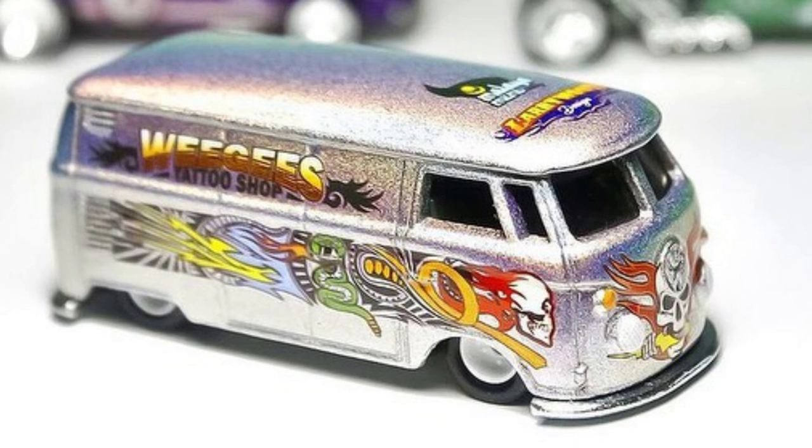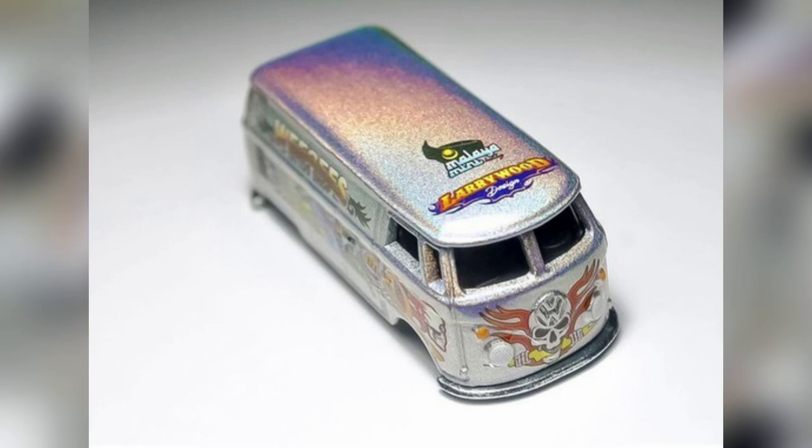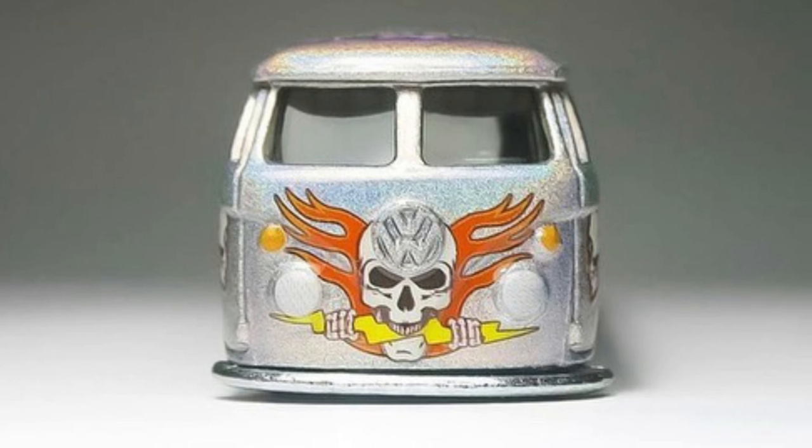Check out a new collab between Hot Wheels legend Larry Wood and Malai Hobby Shop. The first cars released by Larry Wood were a Camaro and a Bone Shaker. Get ready to snag this VW T1 Panel Bus designed by Larry on June 4th. Be sure to follow Malai Hobby Shop Official for details on how to get this very limited piece.